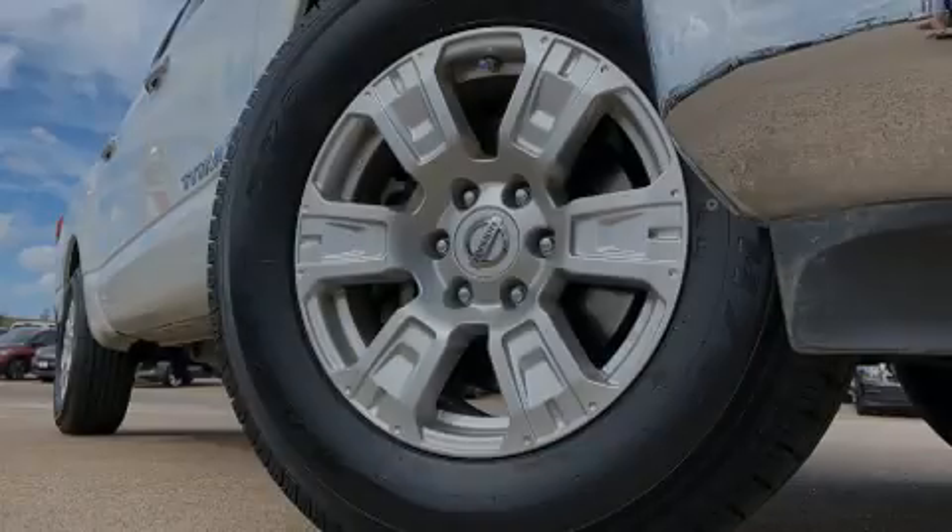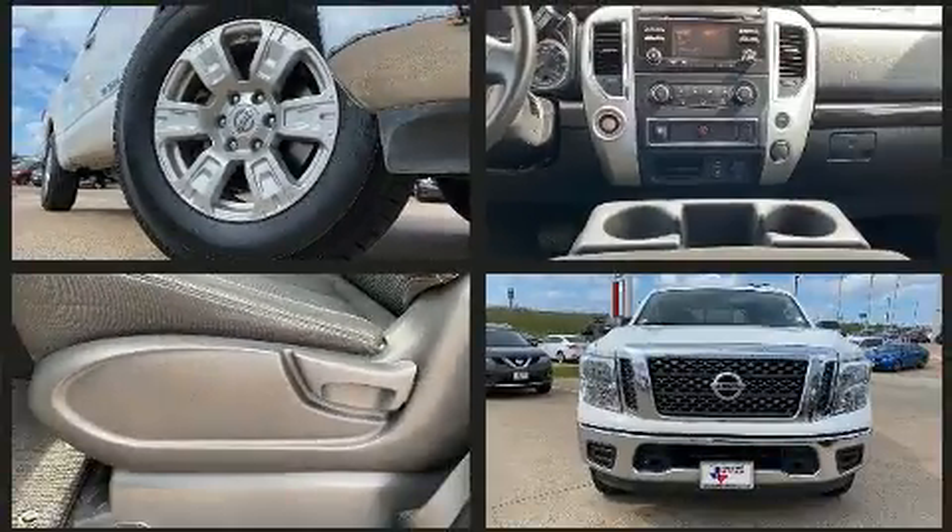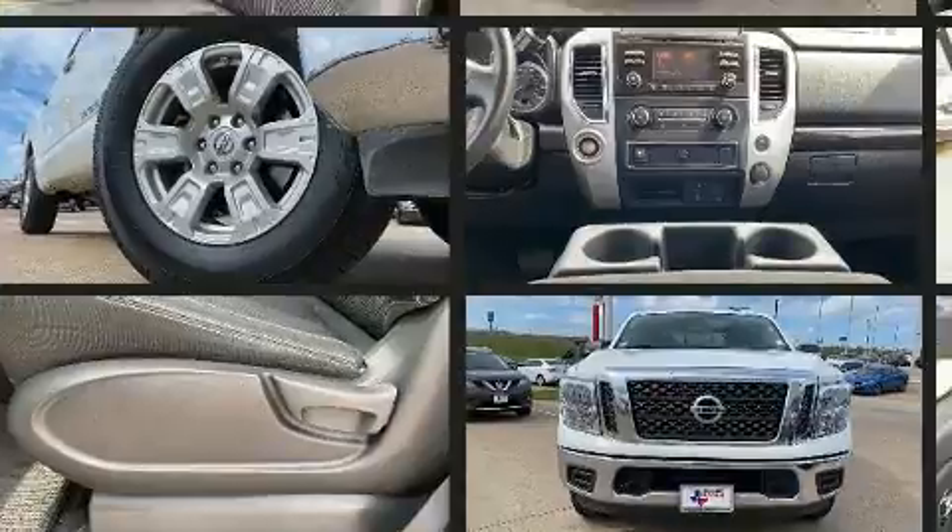Discerning drivers will appreciate the 2018 Nissan Titan. With just over 40,000 miles on the odometer, this pre-owned model still has plenty of miles remaining as reliable transportation.